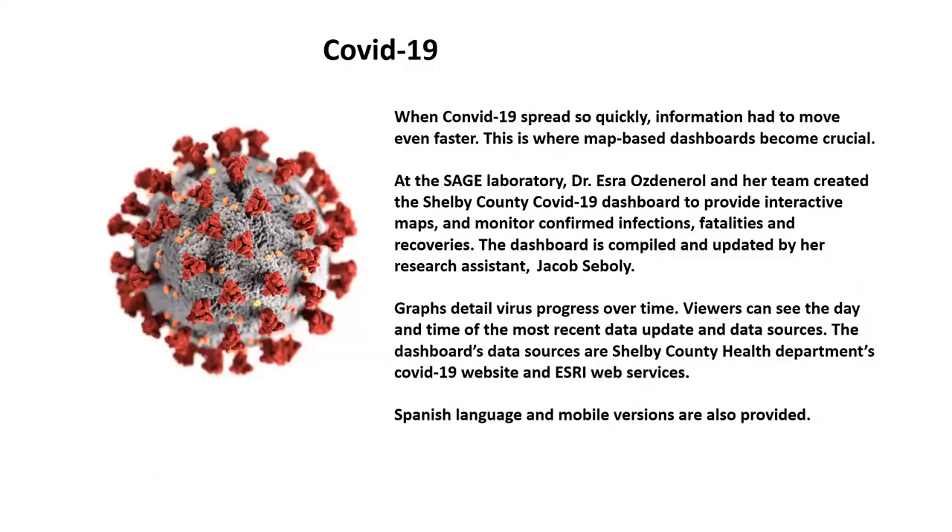When COVID-19 spread so quickly, information had to move even faster. This is where map-based dashboards became crucial. At the SAGE laboratory, my team and I created the Shelby County COVID-19 dashboard to provide interactive maps and monitor confirmed infections, fatalities, and recoveries. The dashboard is compiled and updated by my research assistant, Jacob Ciboli.